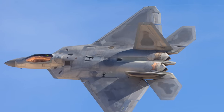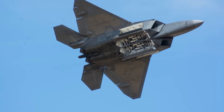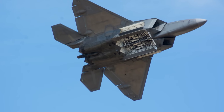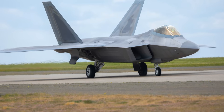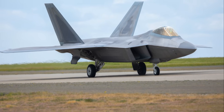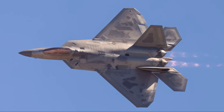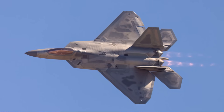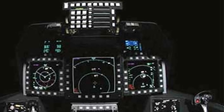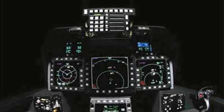The F-22 Raptor features a cutting-edge glass cockpit designed for enhanced situational awareness and pilot functionality. At the heart of this design is the monochrome head-up display (HUD), which projects critical flight data directly onto the pilot's line of sight, minimizing the need to look away during combat. Complementing the HUD are six color LCD multifunction displays (MFDs) that provide detailed navigation, weapons, and systems information.